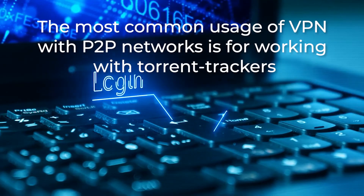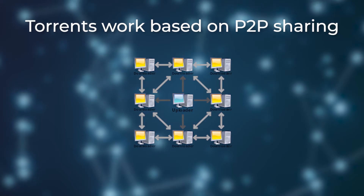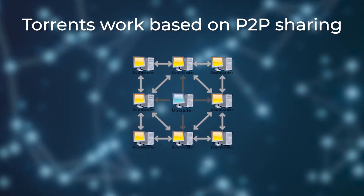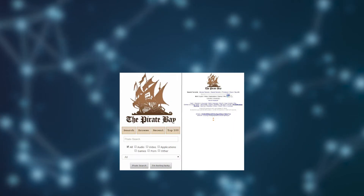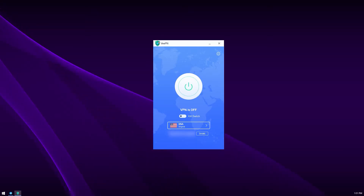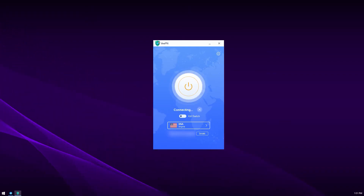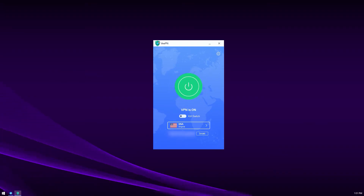But the most common usage of a VPN with P2P networks is for working with torrent trackers. As you may know, torrents work based on P2P sharing and they're considered illegal. I'm not claiming that you should download torrents, but there are situations when you have no other choice. If so, always use a VPN for this kind of activity. It will hide your traffic from internet providers and you won't have to worry about any other user on the network, as your IP address will also be hidden.